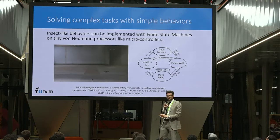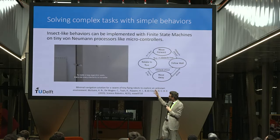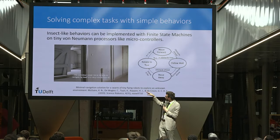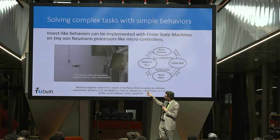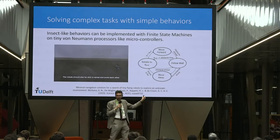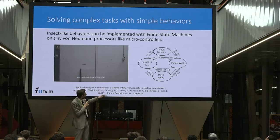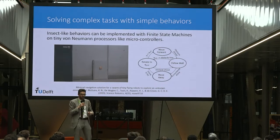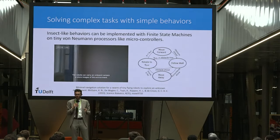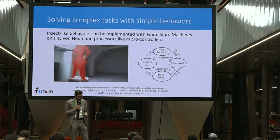When exploring unknown environments with a swarm of tiny drones using the STM microcontroller, the drones use a simple finite state machine with very basic behaviors — move forward, follow wall, move away, rotate to the desired direction — and by just switching between these simple behaviors they can perform extremely complex tasks.